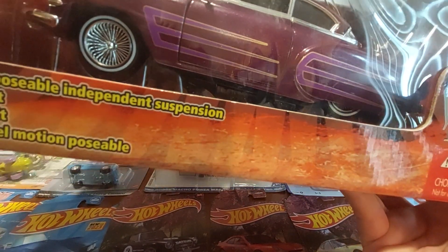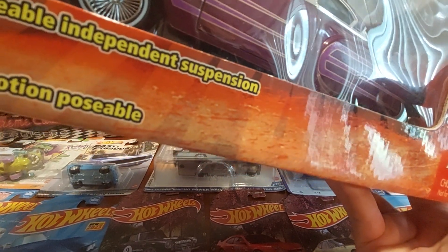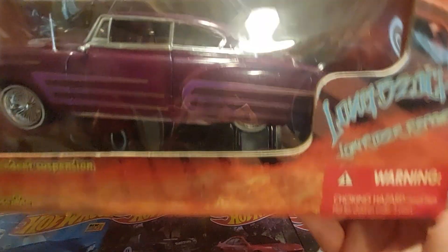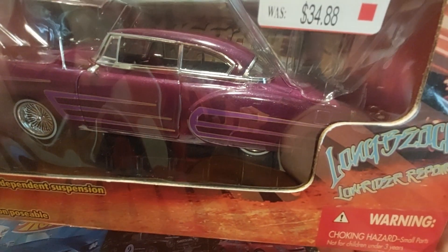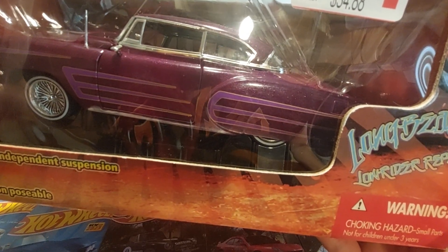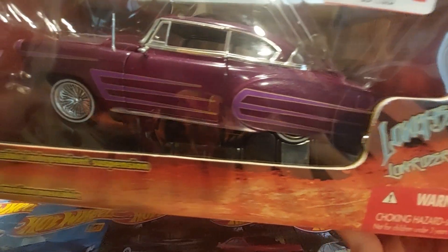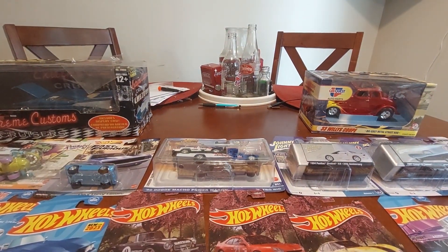I didn't even notice this had some plastic on it — I'll take care of that later. I thought this was pretty nice; they don't really have a lot of castings in the Long Beach Lowriders line, but this one is by Malibu International. I thought that was really cool.